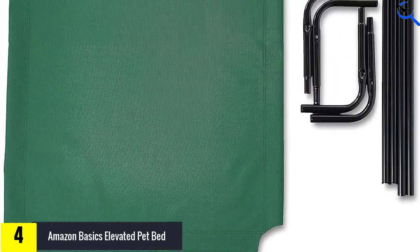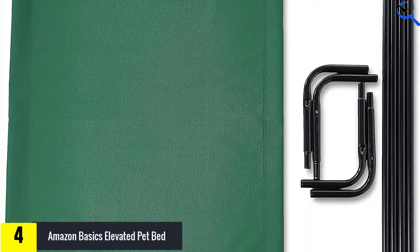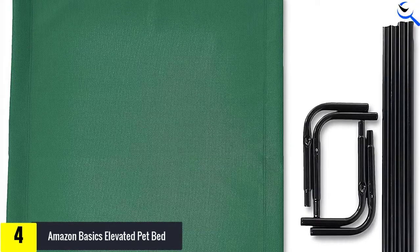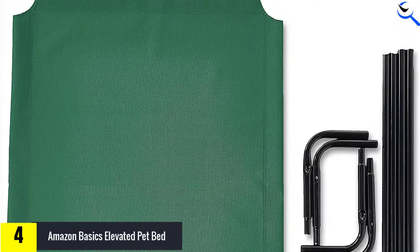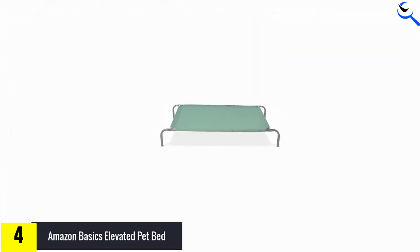While the setup process is best completed with two people, once set up it is easy to move around the house and yard as needed. The main issue we had with the Amazon Basics bed is that its utilitarian, simple looks aren't going to win many folks over.